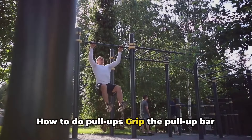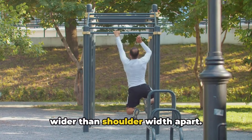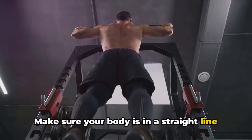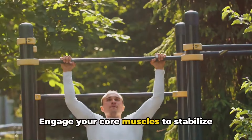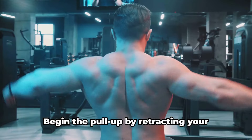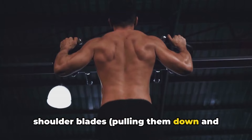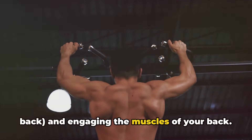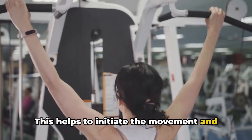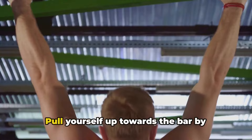Grip the pull-up bar in an overhand grip with your hands just wider than shoulder-width apart. Make sure your body is in a straight line to begin with. Engage your core muscles to stabilize your body and avoid swinging. Begin the pull-up by retracting your shoulder blades, pulling them down and back, and engaging the muscles of your back. This helps to initiate the movement and ensures that you're using the correct muscles to pull yourself up.